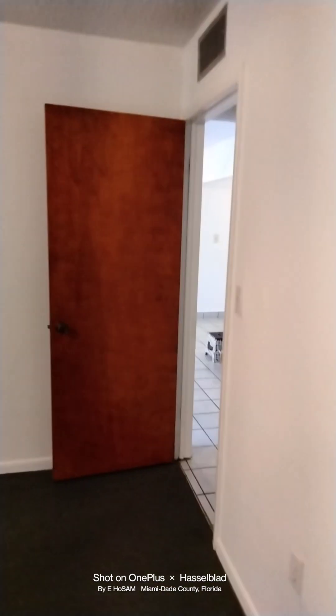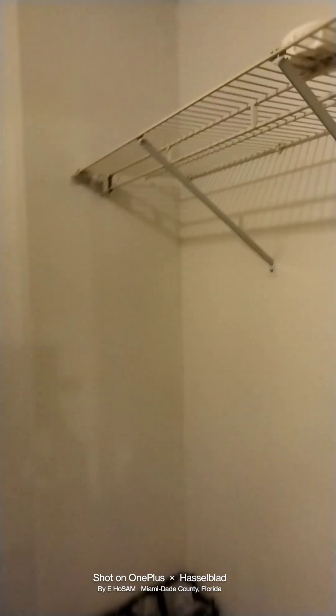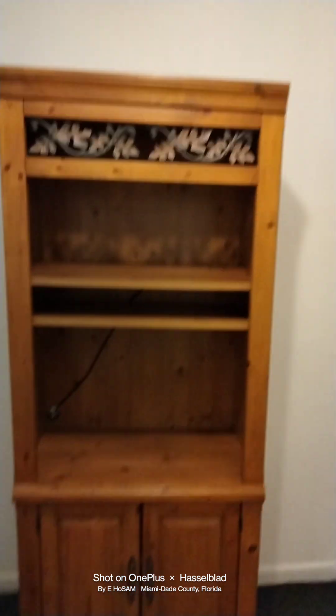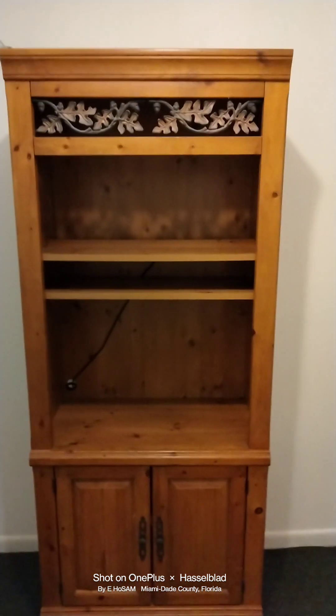We go from the bedroom into the walk-in closet, which leads into the bathroom. It's a Jack and Jill walk-in closet. It's a good-sized closet with wired, open, hanging receptacles. You have a wall unit, which can be sold with the apartment, or if you don't want it, we can remove it.